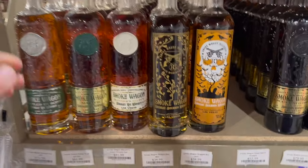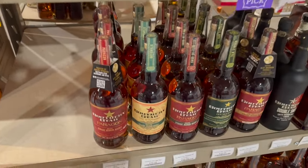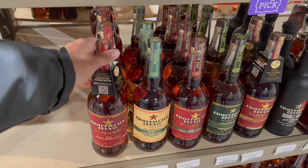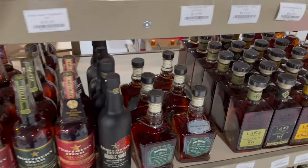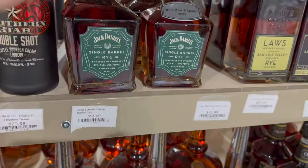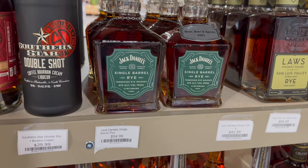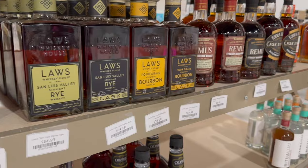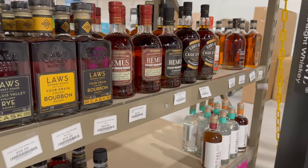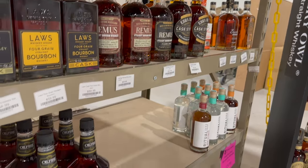All the Smoke Wagon malted rye — that's interesting. Southern Star Paragon — several people have told me I should try it, should I pick that up? Here's a store pick from them, single barrel rye. I might have to pick that up. I like Jack Daniel's rye. Cask strength store pick Ezra.